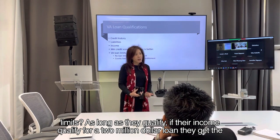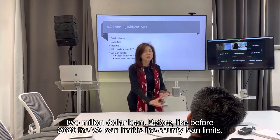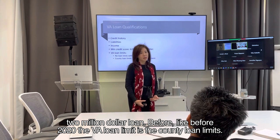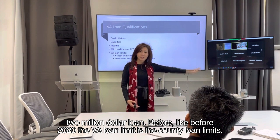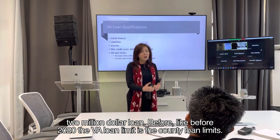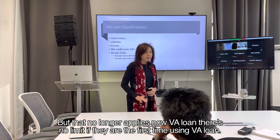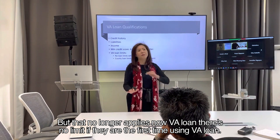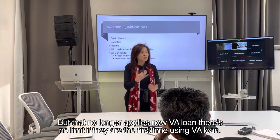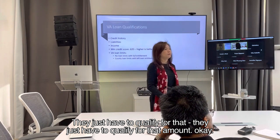No loan limit means as long as they qualify — if their income qualifies for a $2 million loan, they get the $2 million loan. Before 2020, the VA loan limit was the county loan limit, but that no longer applies. Now, there's no limit if they are using VA loan for the first time — they just have to qualify for that amount.